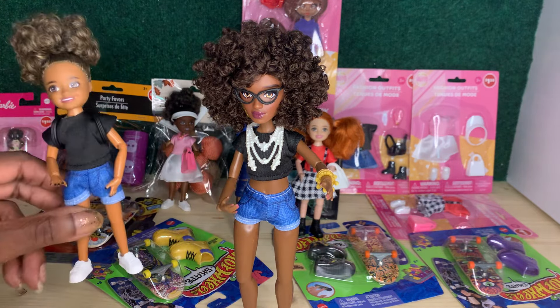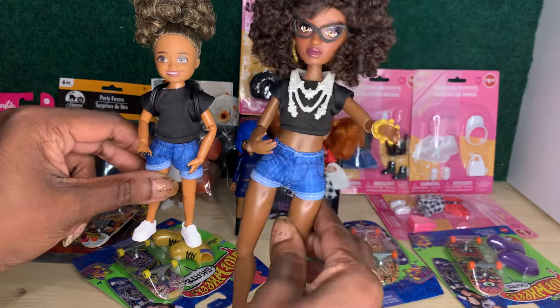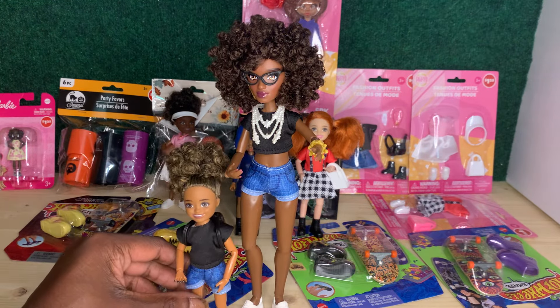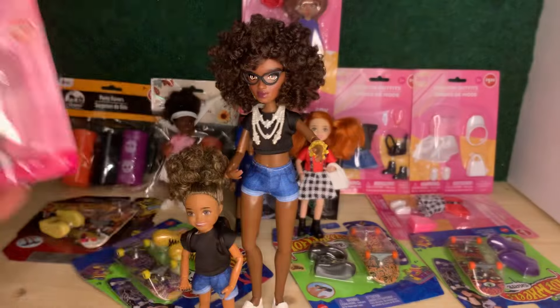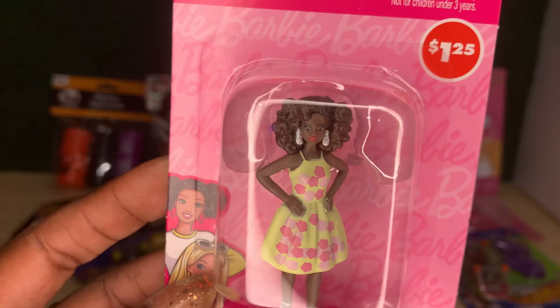Now y'all can also see why I put my other little Chelsea in the white tennis shoes — I was thinking we were going to do a big sister little sister look, and I was a little disappointed the shorts didn't fit better. Thankfully I do have other little shorts from Temu that I went over in another video, so I'll be able to pull off a cute big sister little sister outfit. I think we'll definitely do a couple of pictures today and add this little new barbie into it.